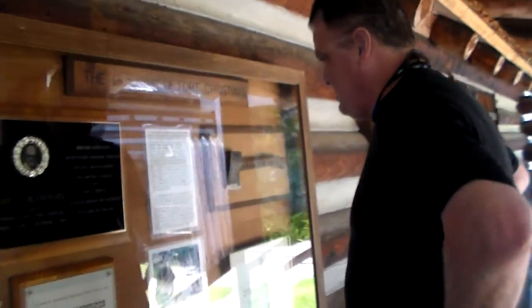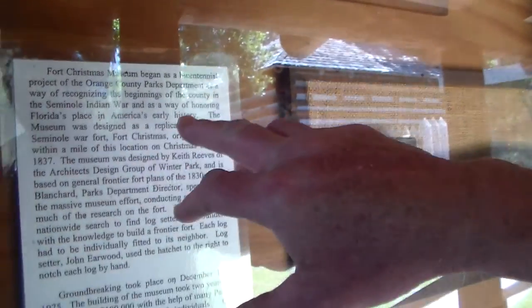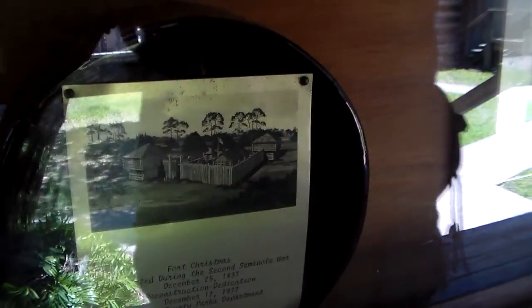Buildings of Fort Christmas — the Christmas Museum began reconstituting this small Seminole War fort with a groundbreaking in 1975. Whoa, that's a long time ago. Good job to these people for preserving their history.